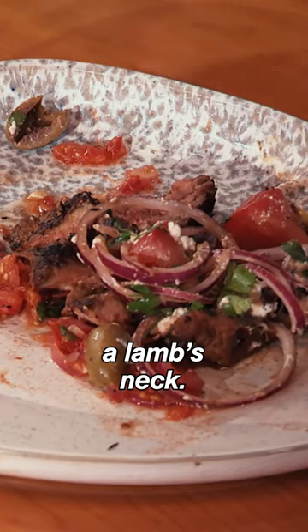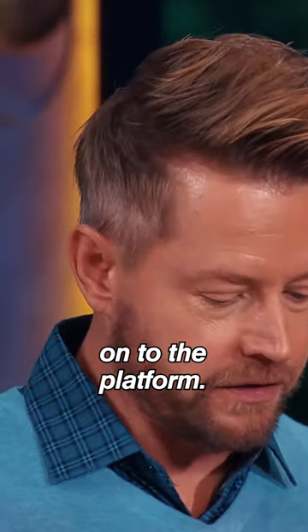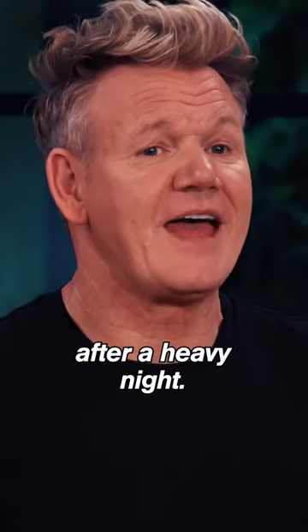This next dish is a lamb's neck. What happened? This was literally thrown up onto the platform — because it looks like someone threw it up after a heavy night.